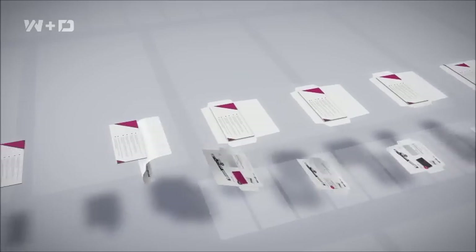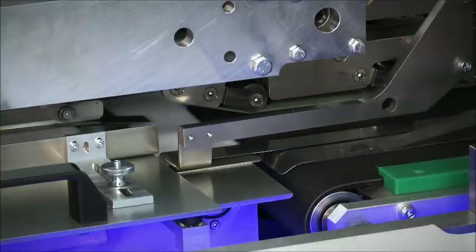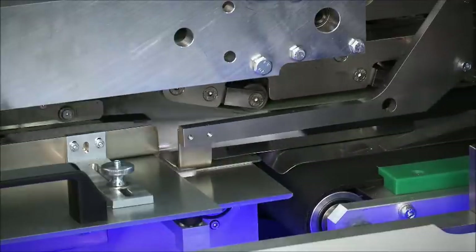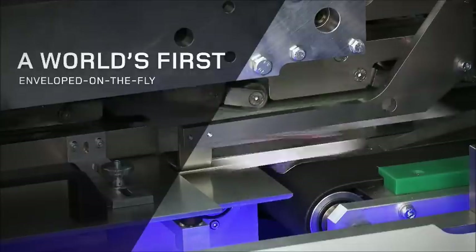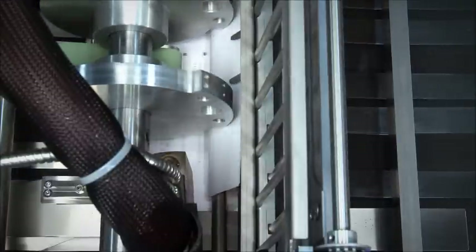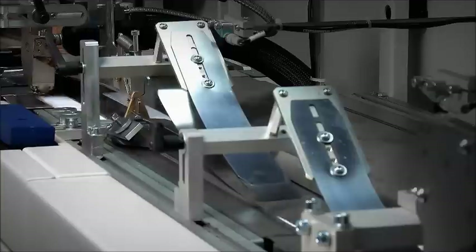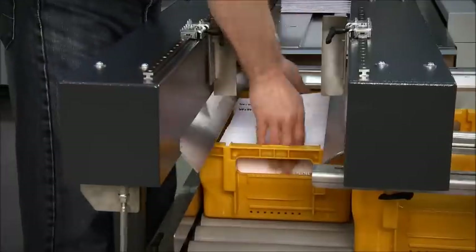The printed time mail blank is then turned over 180 degrees and transported at a speed synchronized with that of the inserts to ensure their accurate positioning on the blank. This is another world first: envelope on the fly — continuous inserting at full speed. Hot melt glue is then applied to the side flaps before the lifter shaft folds the bottom flap with exact precision. After an application of hot melt glue on the seal, the W&D Time Mail — the world's fastest mailing in a real envelope — is ready for dispatch.